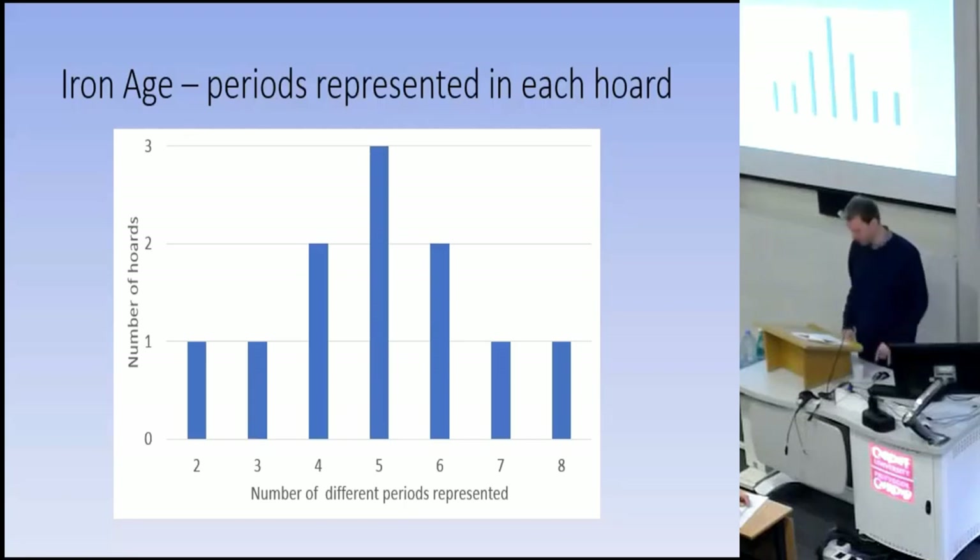There are examples with the latest objects dating to all of the Iron Age sub-periods. We have to assume that the latest object dates the deposition, but really it's just a terminus post-quem. It does look as though the practice of gathering together these vastly diverse collections of earlier metalwork was something that was happening, at least in central southern Britain, throughout the Iron Age.